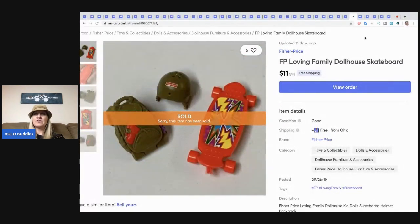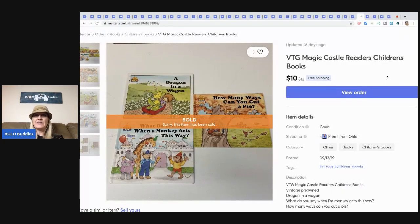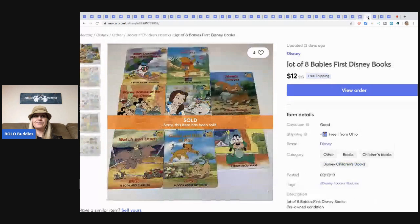This little Fisher-Price Loving Family dollhouse skateboard set sold for $11 free shipping. I buy this stuff in bulk so I get it for pennies. Another vintage Magic Castle Readers children's book set — sold for $10 free shipping. These were 10 cents each from a different sale — a box full I bought for about $5 with a ton of books, so probably less than a buck in this lot — sold for $12 with free shipping.